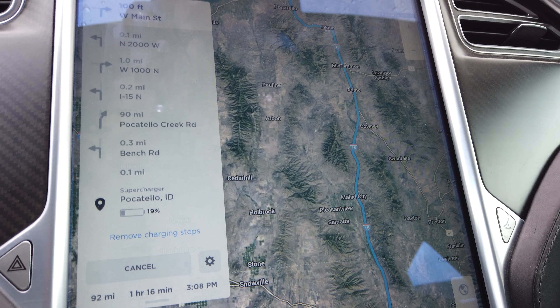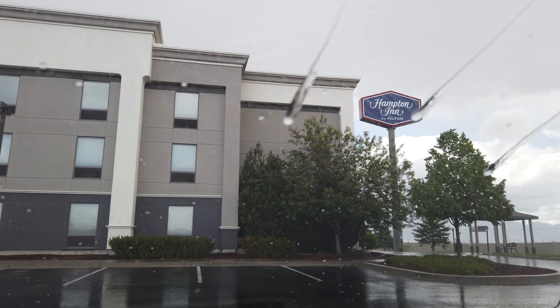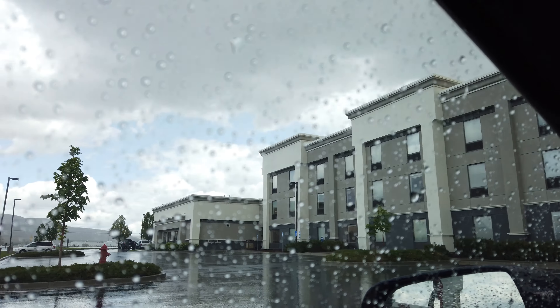Time got away from me a little bit and I overcharged. We're going to be arriving in Pocatello at 19% now, so let's get on the road. It's been raining quite a bit the whole time I've been here, which will potentially affect range — so I guess it doesn't hurt to have overcharged a little bit.